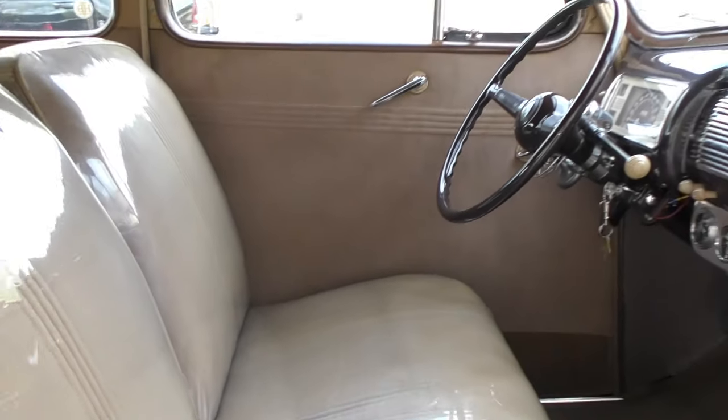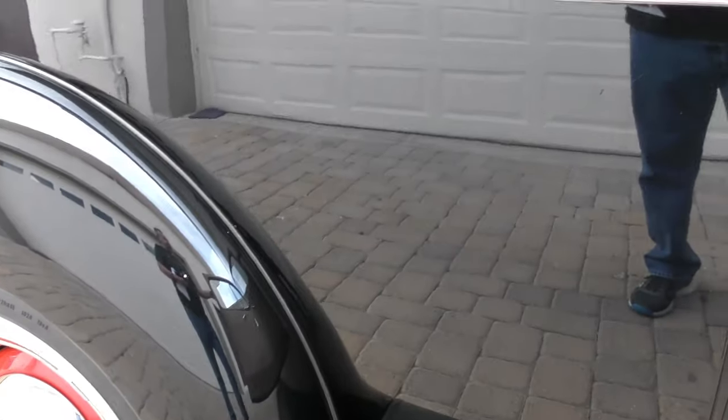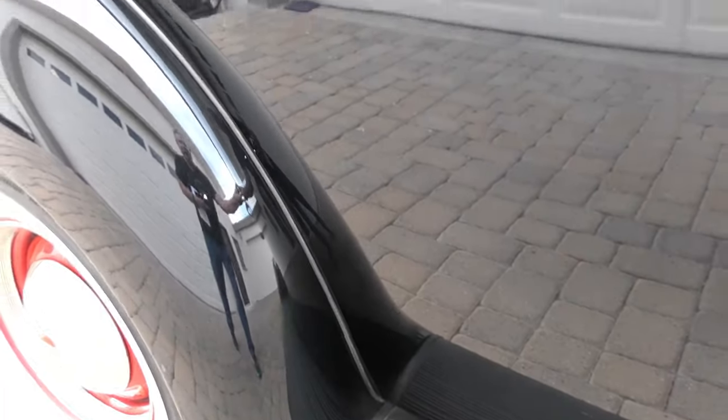It has the original carpets and original headliner in the car. It has 15-inch Ventique wheels with deluxe-style wheel trim on it. The 1940 wheels would have been different — they'd have been 16s. These are 15s.